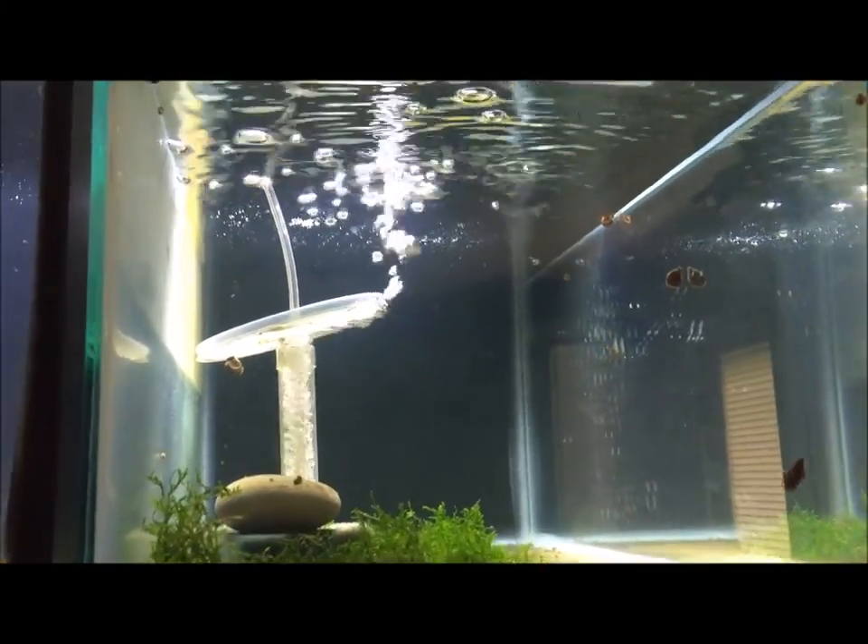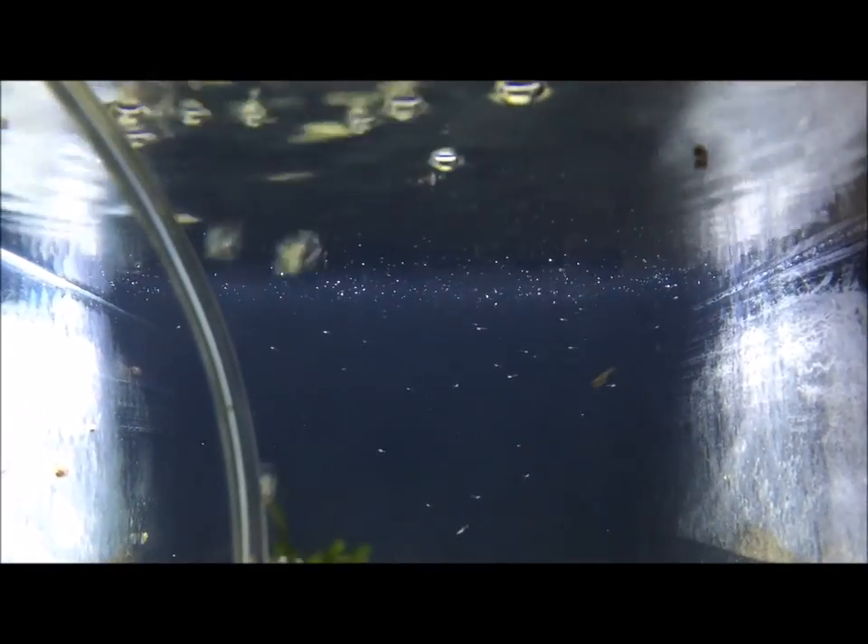Here a couple dwarf neon babies, not many. And here's some more dwarf neon babies — a bunch.